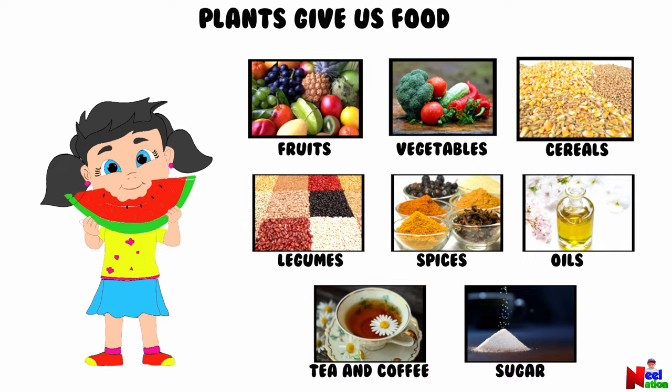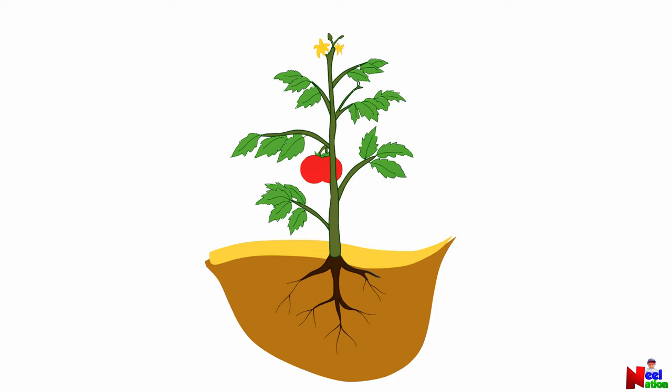We get food from different parts of plants. We eat roots, stems, leaves, fruits, and flowers of plants.